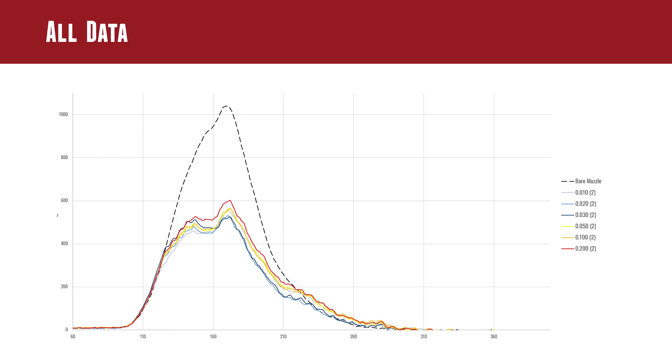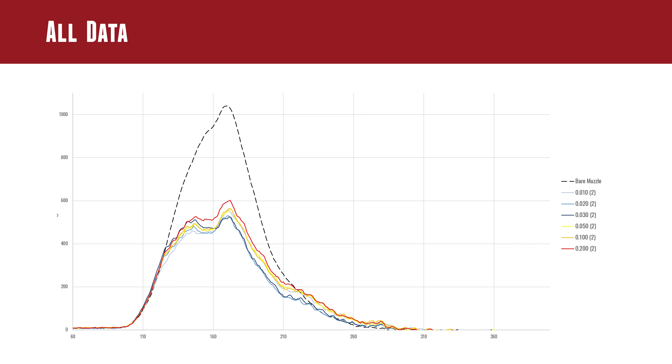Here's what they actually saw: a huge reduction in recoil from bare muzzle to any of the braked setups — almost half. Peak forces were way down, as shown on the graph. The area under the curve represents the total recoil event you feel — whether it's a sharp tap or a long gentle push, it can result in the same net effect. Using a brake gives a huge cut in recoil, and this brake performs right up there with the best brakes tested in terms of raw recoil reduction.